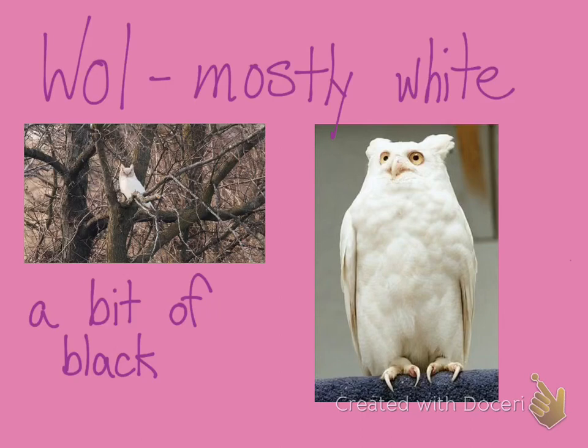Wol being mostly white with a bit of black is not common, and you might think that he is an albino. We're going to talk about what that is. Here are some pictures of owls that are all white. You'll notice they don't have a bit of black at all, except for maybe the pupil of their eye. Their beak has no color, their claws, their talons have no color — there is just absolutely no color. It's just white. Wol is not exactly like that, but we're going to talk about what this is, because it's a fascinating thing that can happen in nature.